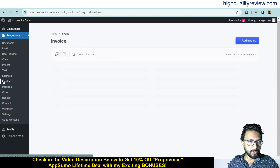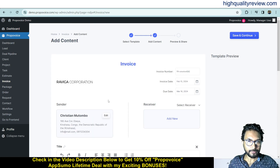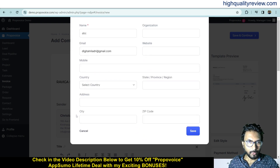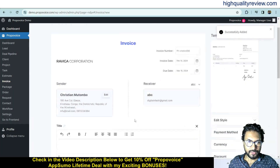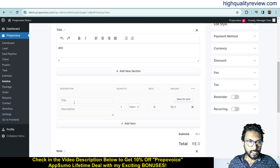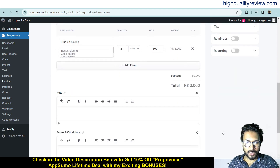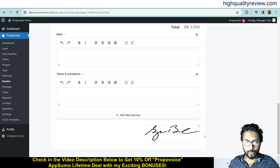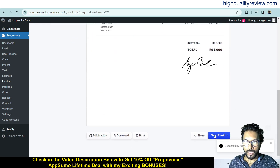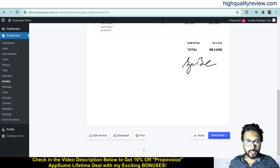In the same way, you can create your invoice. Click on Invoice, and you'll see previously created invoices. Click Add Invoice, choose a template, enter the receiver's details including email, mobile, country, address, and city, then put a title and add items with description, quantity, and rate. Add notes, terms and conditions, and update the signature, then click Save and Continue. Your invoice is ready, and you can share it via WhatsApp, Messenger, Telegram, or Skype, or edit, download, or print it.